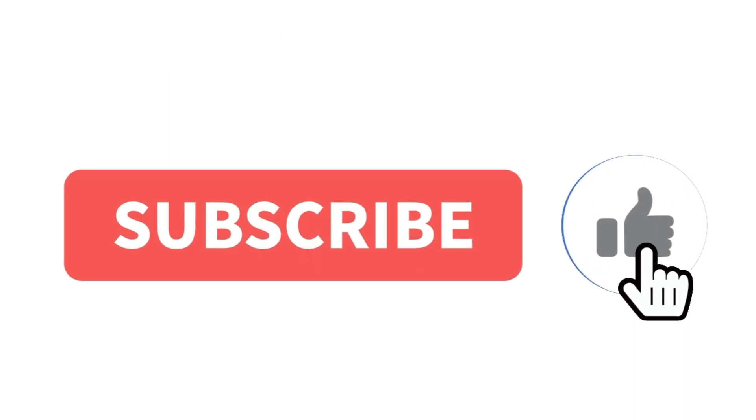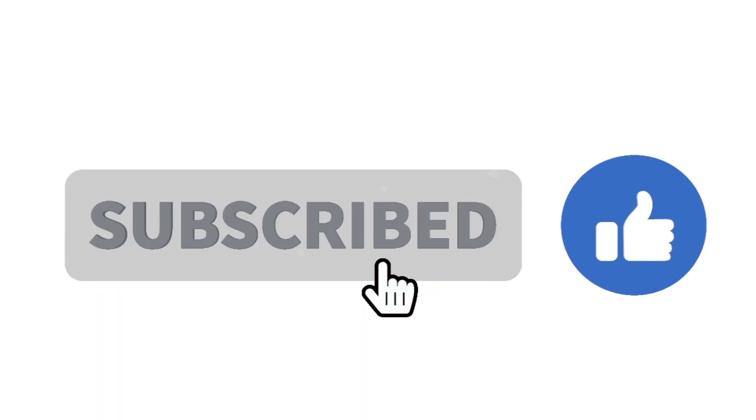Don't forget to like, subscribe, and share for more tips to keep your car running like new. Stay safe out there, and we'll see you in the next video.